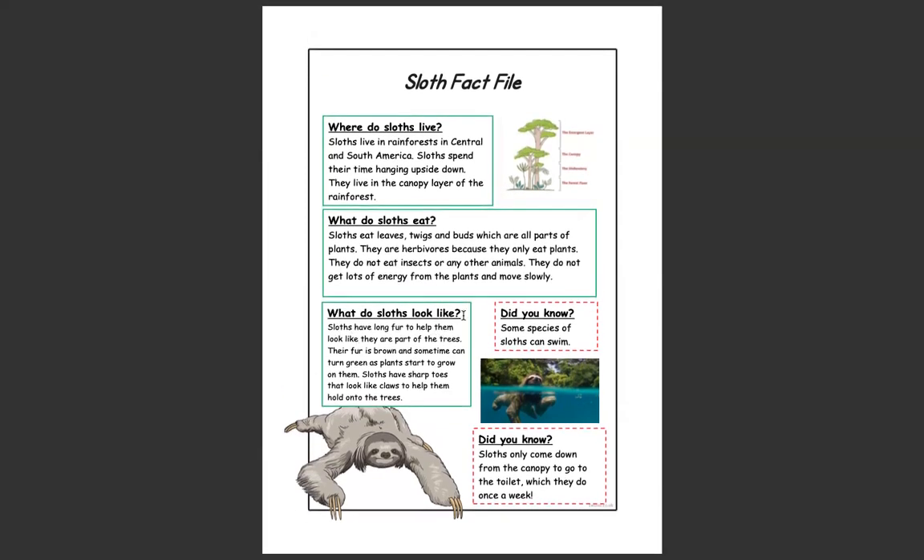What do sloths look like? Sloths have long fur to help them look like they are part of the trees. Their fur is brown and sometimes can turn green as plants start to grow on them. Sloths have sharp toes that look like claws to help them hold on to the trees. Did you know some species of sloths can swim? Did you know sloths only come down from the canopy to go to the toilet, which they do once a week?